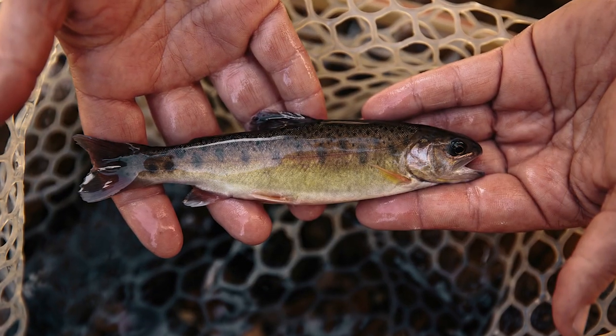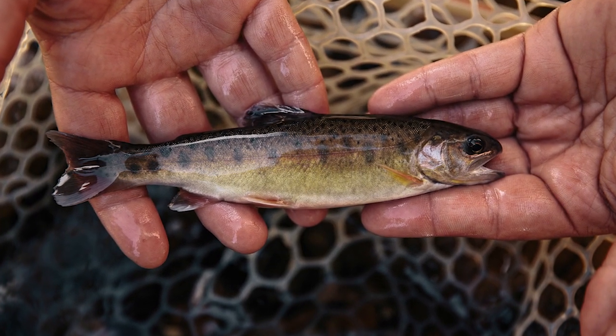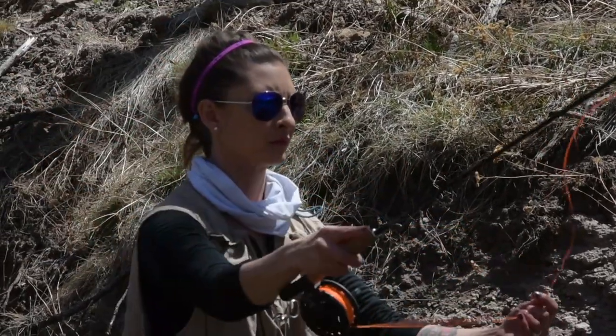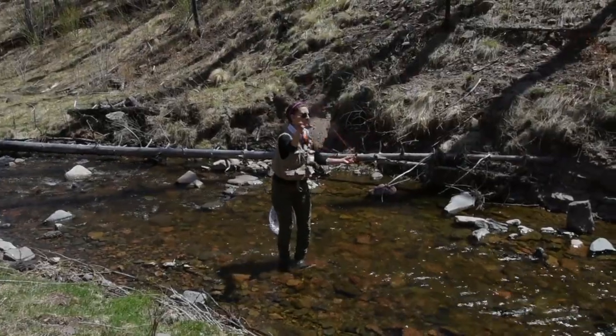Gila trout was one of the first species listed — it was listed under the precursor to the Endangered Species Act, in 1966, and then listed as endangered under the Endangered Species Act in 1973. A lot of work was done by the Fish and Wildlife Service and the states of Arizona and New Mexico, and it was downlisted in 2006. At that time the Fish and Wildlife Service implemented a special rule that allowed for angling, so that's why we're able to provide angling for this trout even though it is listed under ESA.